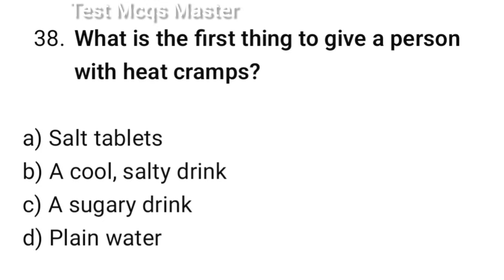Question number 38. What is the best thing to give a person with heat cramps? The correct option is B: A cool salty drink.